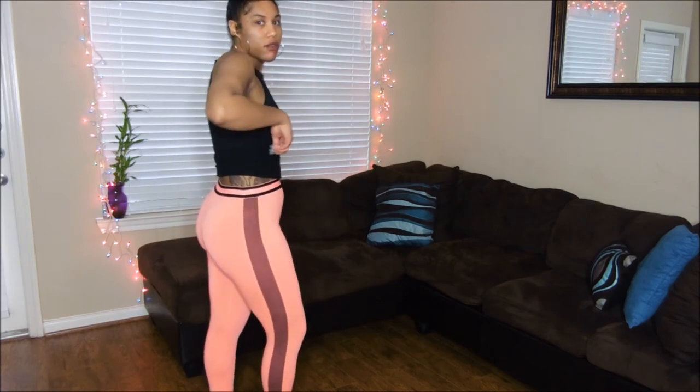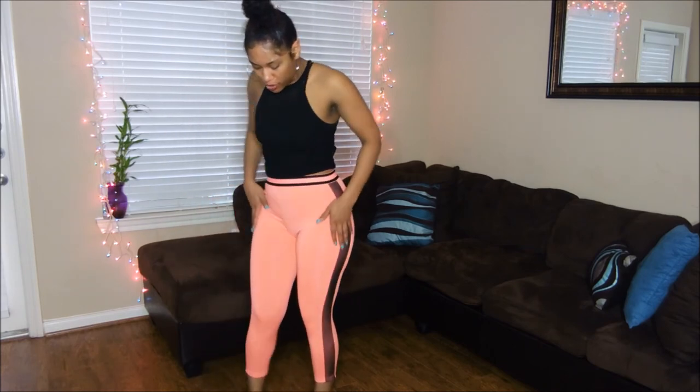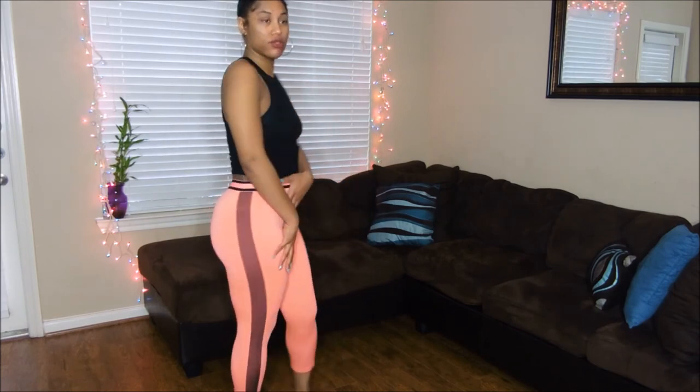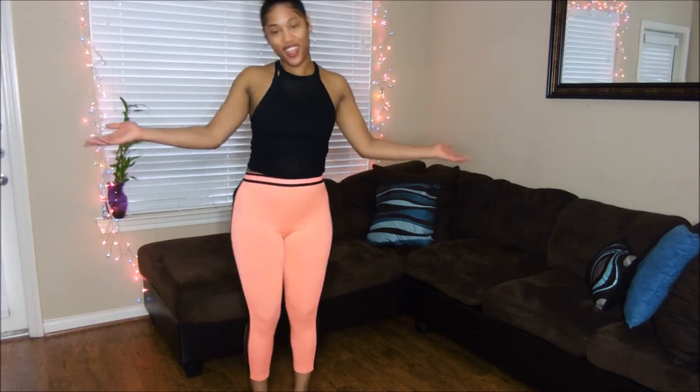These are the last ones I'm going to show you for today. This one will go good with the black top. This is super trendy. I love the pink. It's more simple, but still cute and fashionable.